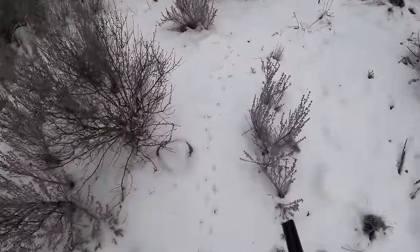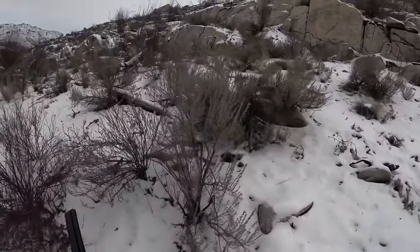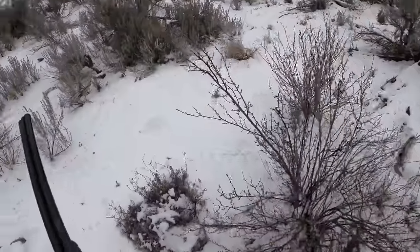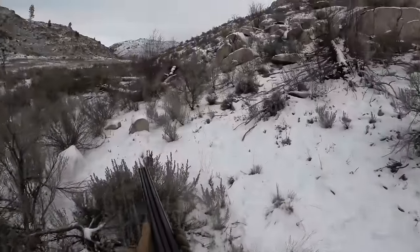Here — look at that. That's a bunch of active fresh quail tracks going this way. We're just going to follow those tracks and see if we can find them. Looks like they went up into these bushes. It's a quail super highway — so many quail right here.